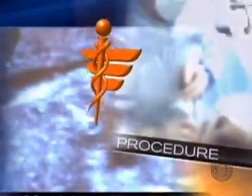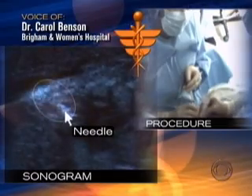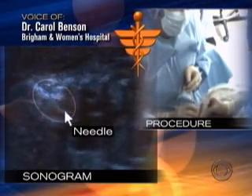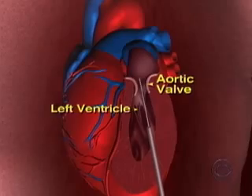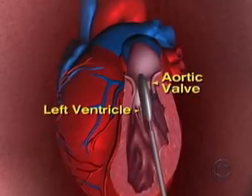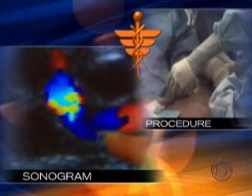These images of the baby's heart were taken during the actual procedure. You can see that the tip of the needle is inside this black chamber — that's the left ventricle. Once the needle reached the blocked valve, a tiny balloon was inflated, clearing the way for blood flow in the ventricle, and doctors could see that blood flow right away.